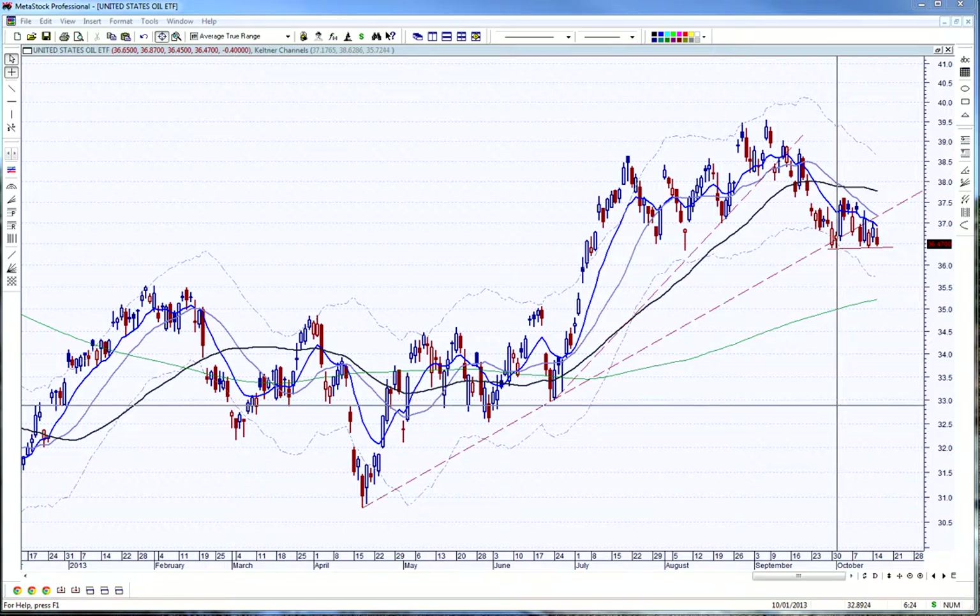Hi everyone, this is Joe Hentges for Beyond the Chart, and this is Tuesday, October 15th. This is a market update for the next day.